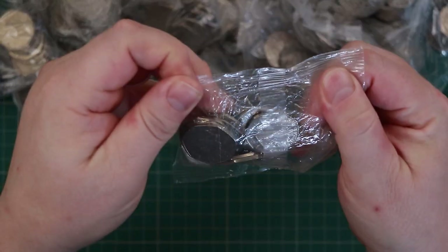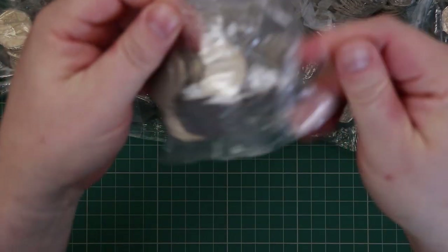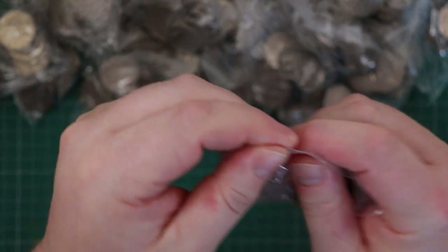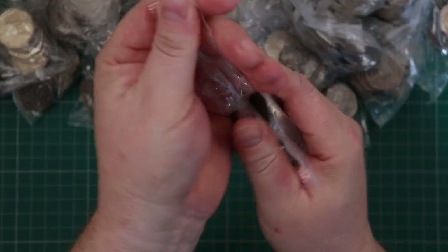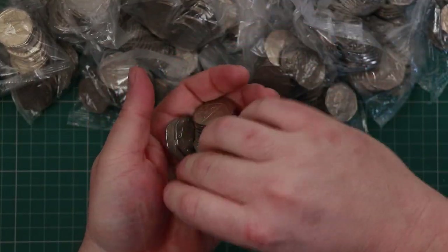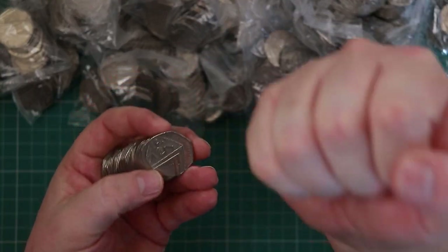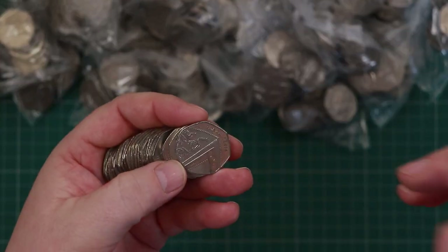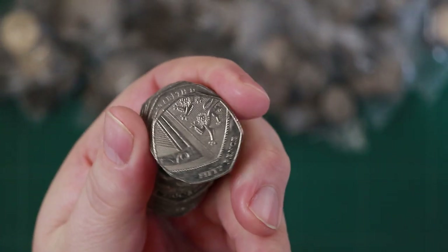First bag - ouch, my elbow on the desk. These bags have little perforated bits so you can open them easily. There you go, nice and easy - no northern muscles required. Okay, so straight away on top we've got the shield.